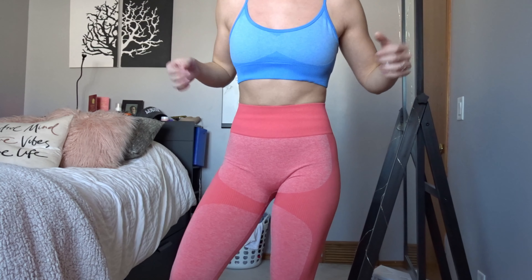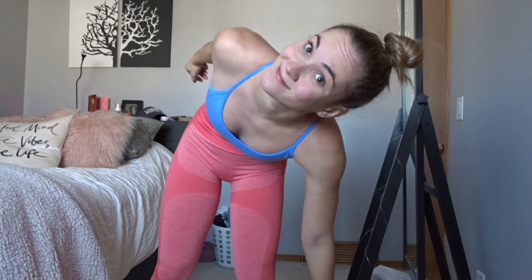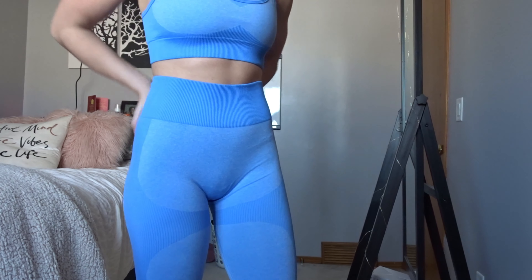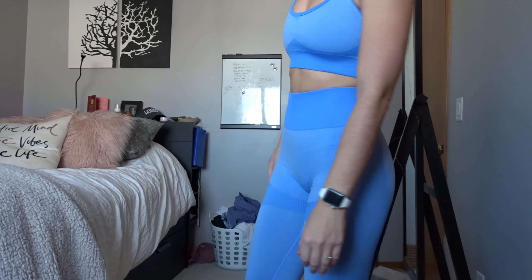I'm wearing underwear right now so it's all good. This is the first color I've gotten, and I also love these two colors together — I think it looks really cute.